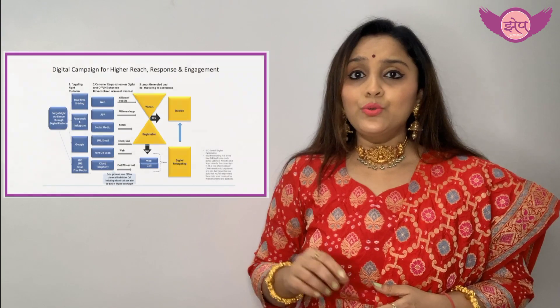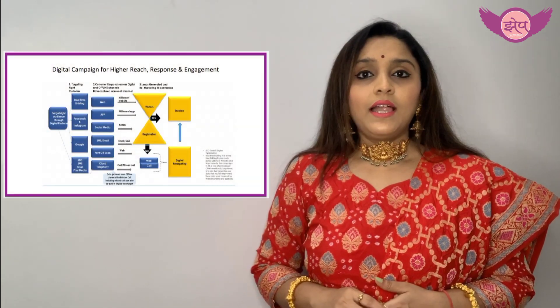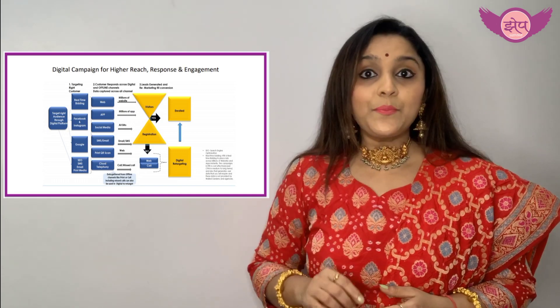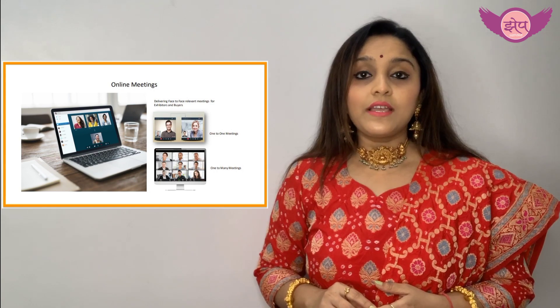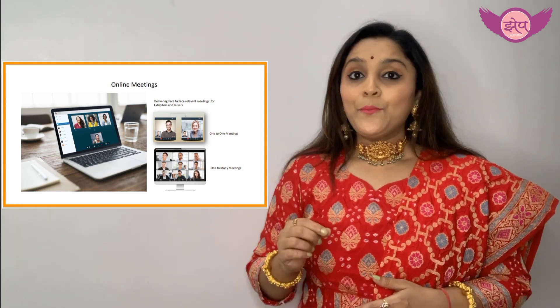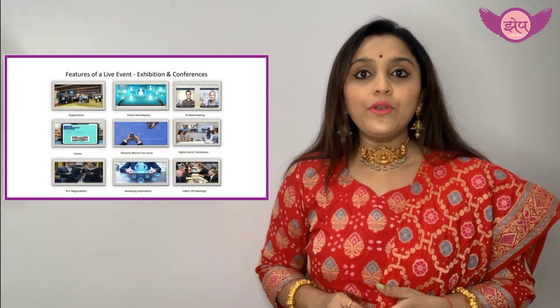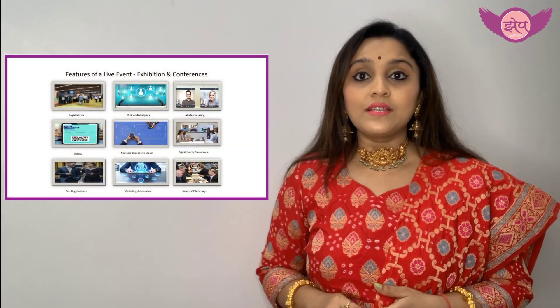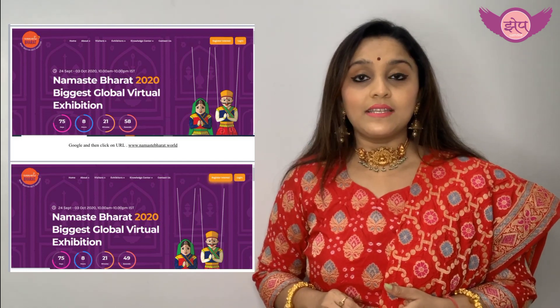You also need to update information about your product — such as the price and the importance of the product. Please mention the price of your product in dollars, as more and more international customers will be joining this exhibition and it will be easier for them to understand.